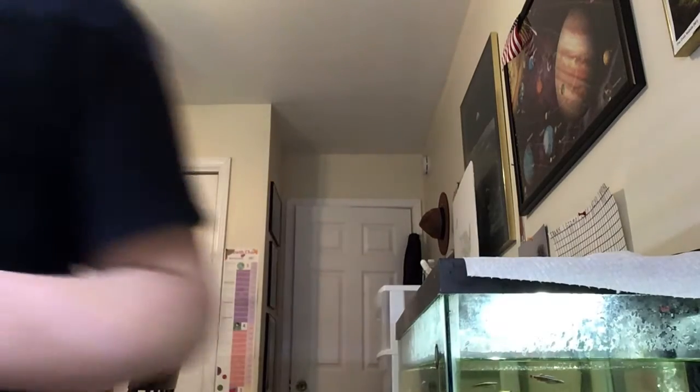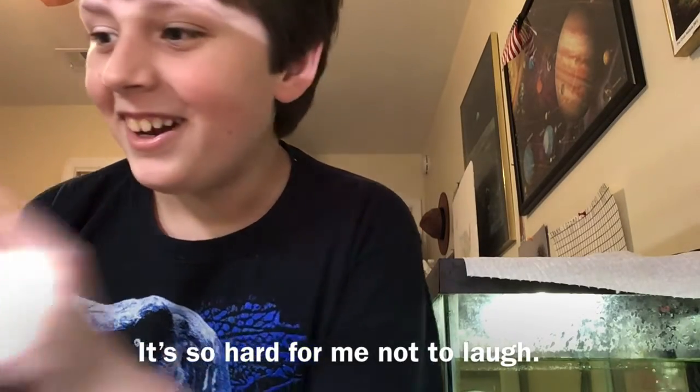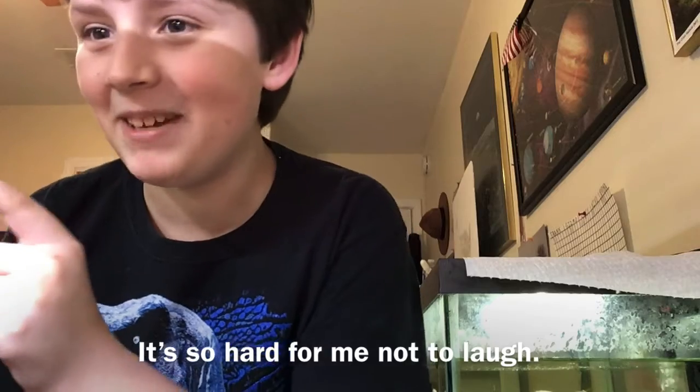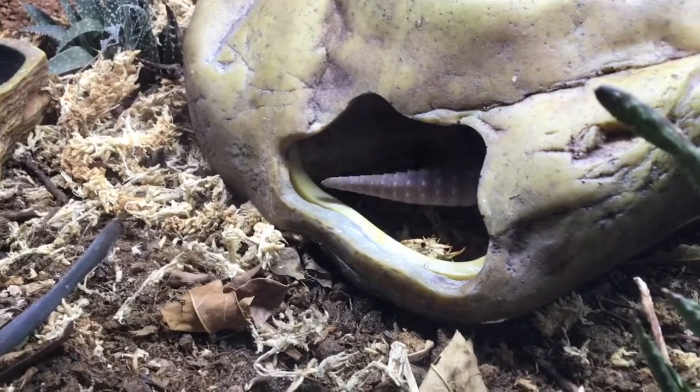I'm going to set you down on this shelf and then put you back in your enclosure. But when I get mad at him, I'm going to call him by his full name: Francis III. All right, Francis III, you listen to me. Go in your hide and think about your actions.